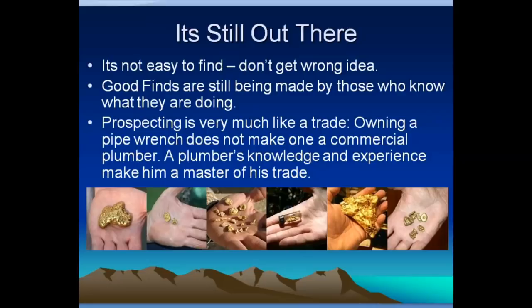Prospecting is like a trade. Owning a pipe wrench doesn't make you a commercial plumber — it's the plumber's knowledge, experience, and know-how that make him master of his trade. It's the same for prospectors. Just owning a shovel, a gold pan, a metal detector, a sluice box, or a dry washer is like owning a pipe wrench. Just because you own it doesn't mean you know how to use it to its best extent. What I'm trying to do is increase your knowledge so you can take those tools and use them like a journeyman prospector and be successful.